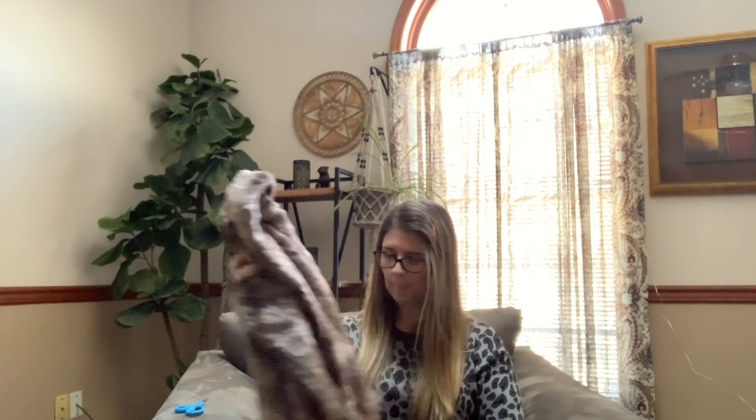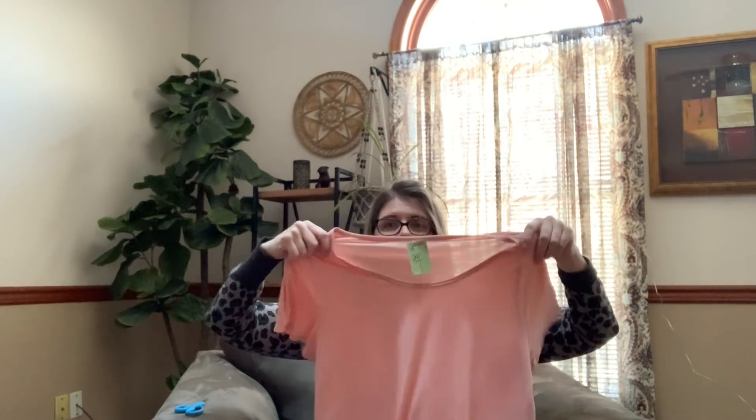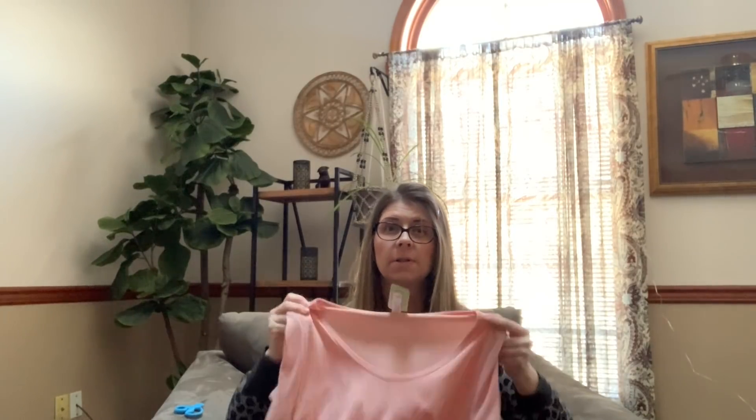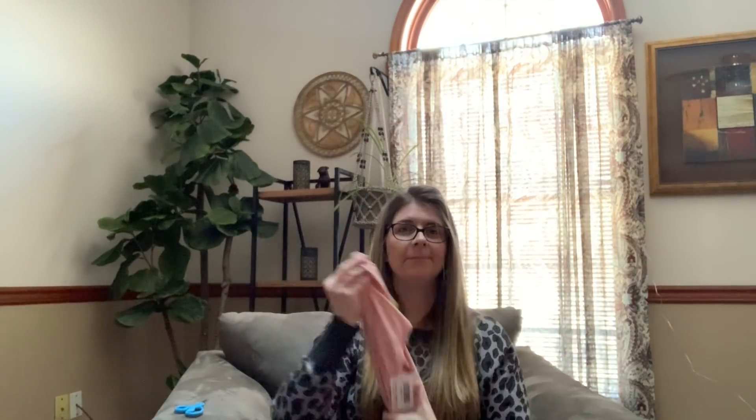Next is a LuLaRoe Classic Tee — it ended up being a dollar fifty. I grabbed it because it is new with tags and it's a solid color. A lot of people still buy the solid colors. If this was a patterned classic tee I probably would have passed, unless it was like Disney or something. A dollar fifty for a solid — not bad. It's a medium.